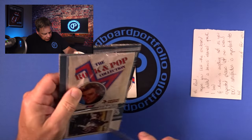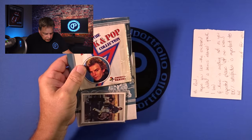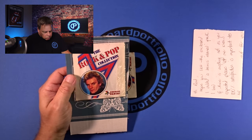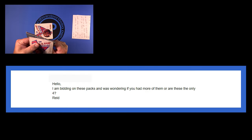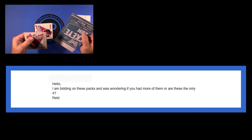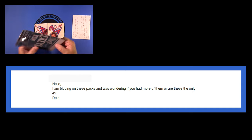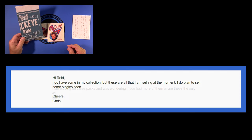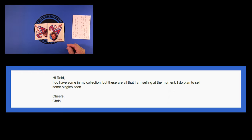He seemed like a really conscientious guy — hey, I want you to be happy. He was very attentive to the sale, which was really cool. I sent him a message through eBay and said: 'Hello, I'm bidding on these packs and was wondering if you had more of them or are these the only four?' He wrote back pretty quickly: 'Hi Reed, I do have some in my collection, but these are all that I am selling at the moment. I do plan to sell some singles soon.' That lit me up right there.